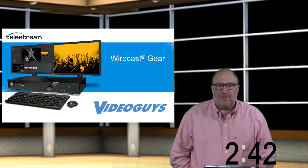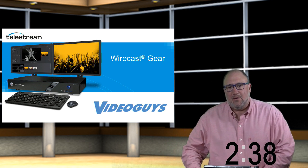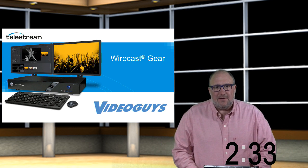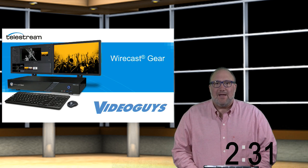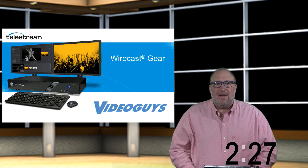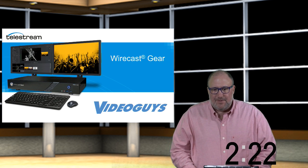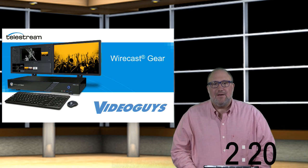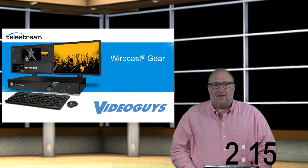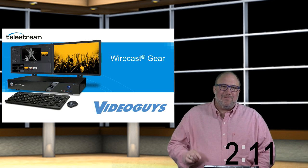At NAB this year we picked up a lot of new product lines and some are starting to ship. One item getting very close to shipping is the Bird Dog NDI device — that'll let you take any HDMI or SDI camera and throw it out there through NDI right into your NewTek TriCaster. We're supposed to be getting our demo eval unit in later this week and we can't wait to start selling that.